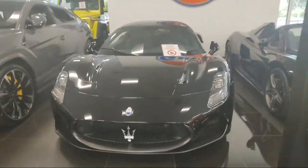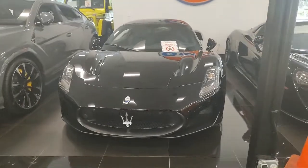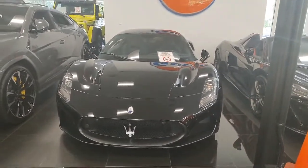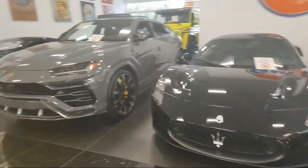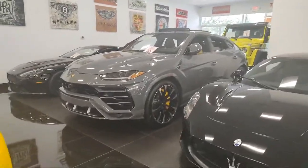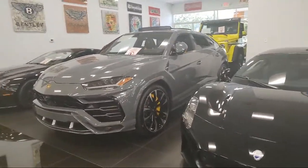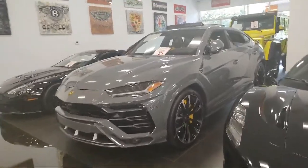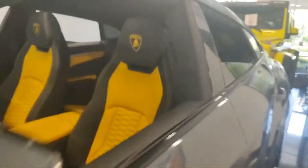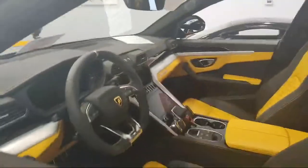I just got my drive-by-wire system reworked at Formula Dynamics in Las Vegas, Nevada — shout out to them. They basically make Maseratis quicker. Another car here I really like — not a big fan of SUVs honestly, but this is almost like a station wagon, it's so low. The Lamborghini Urus. It's just so ridiculously over the top to have a Lamborghini SUV.